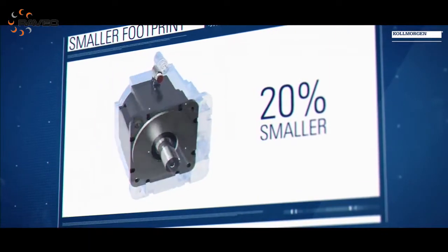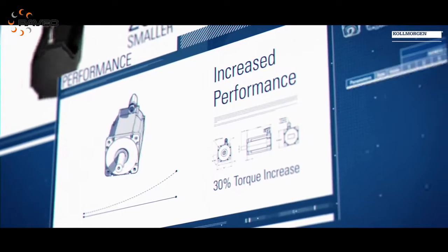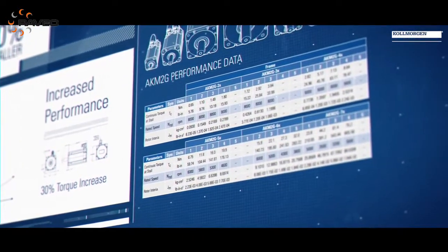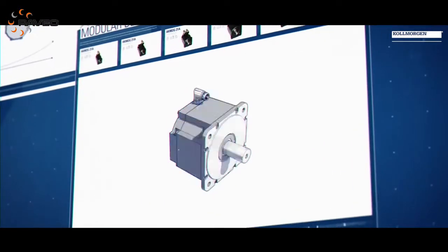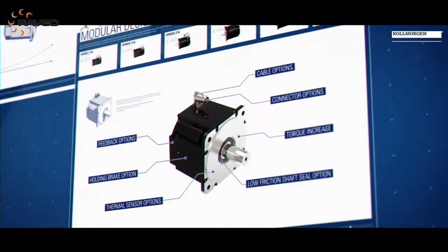The AKM 2G has five key advantages compared to motors we've made in the past or competitive motors on the market. We've achieved a smaller size motor, which benefits OEMs and customers by letting them reduce machine size. We've increased the performance of the motor, which means customers who demand the absolute best performance get exactly that.